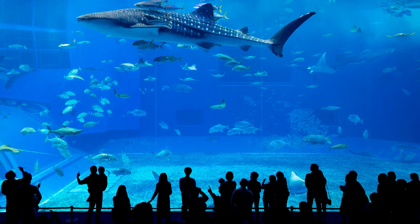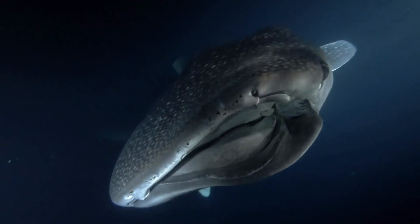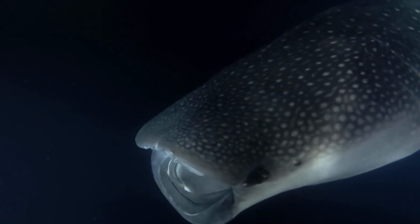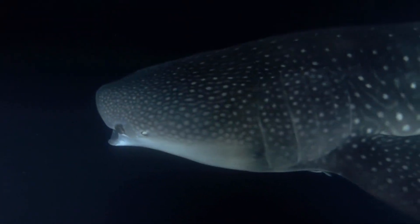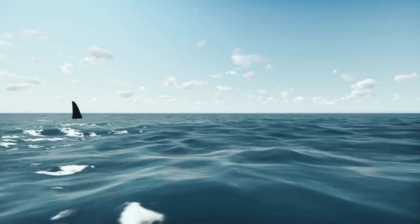Fact number three: you might think of sharks as being huge fish, but some sharks are pretty small. For example, the dwarf lantern shark — the smallest type of shark — is only about the size of your hand. Fact number four: whale sharks are bigger than any other living fish. Whale sharks can grow to be up to 40 feet long and weigh around 11 tons.